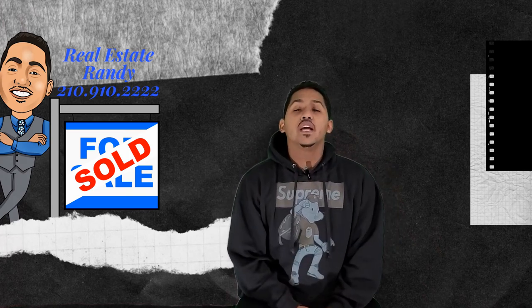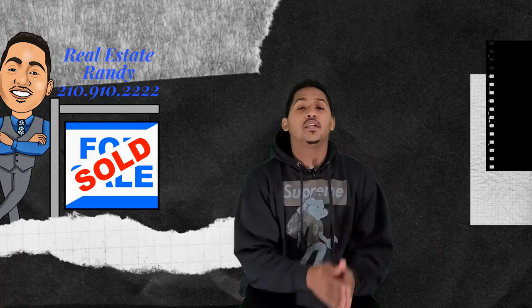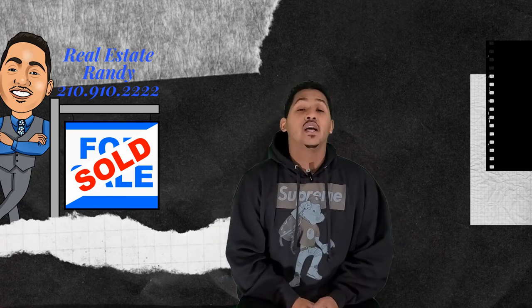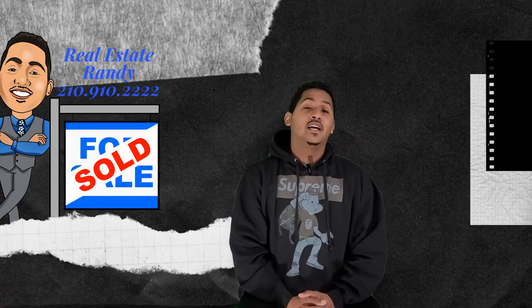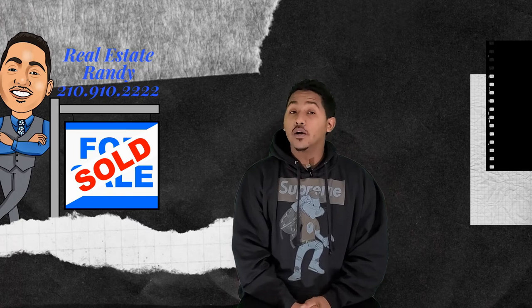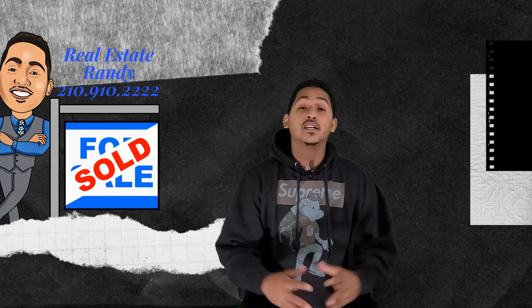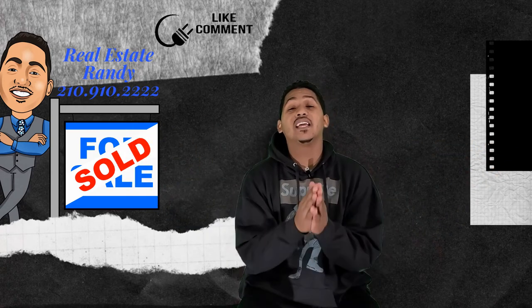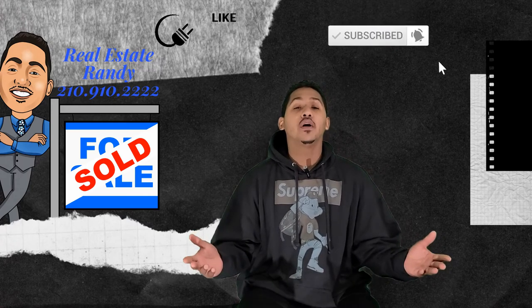What's going on, Real Estate Randy here with another video for you today. Today's video is just a little bit different — I'm going to be showing you random pictures that are real pictures that were on the MLS. Some of them are crazy choices, some of them are 'why does this room exist?' I hope you enjoy. If that sounds good to you, please like, comment, share, and subscribe to the channel. Without further ado, let's get into it.